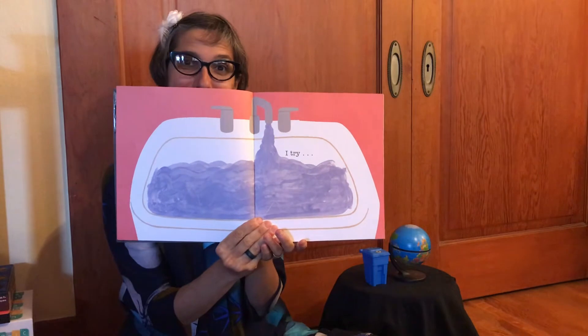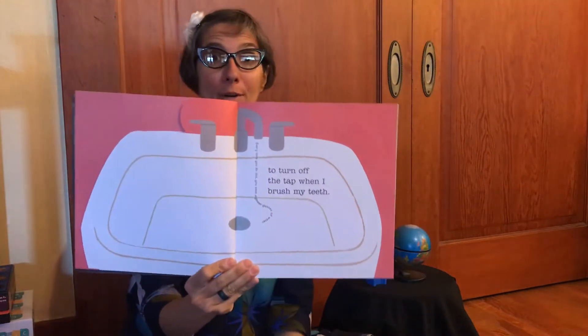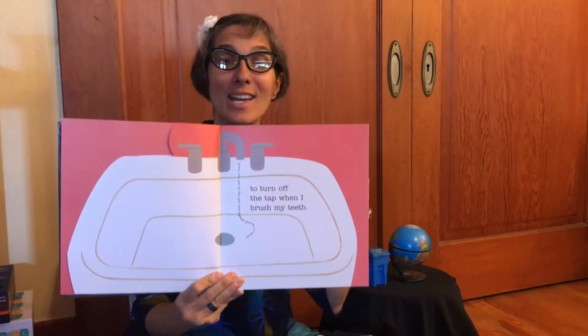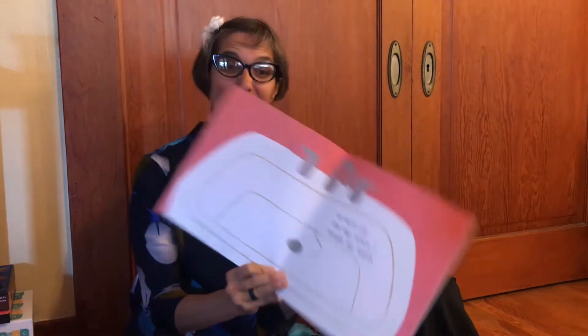I see a sink with water — I try to turn off the tap when I brush my teeth. Every time you do this, you save 18 glasses of water. After you wet your toothbrush and add a little bit of toothpaste, shut off the water and brush your teeth. When you need to rinse, turn the water back on to swish around in your mouth, then turn it back off when you're done. That saves 18 glasses of water — and if your whole family does this, morning and night, that's a lot of water saved at the end of the day!